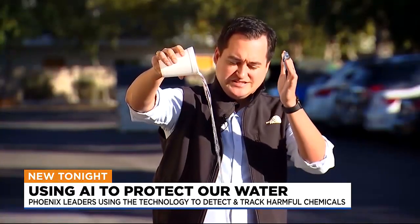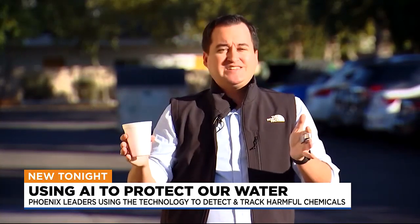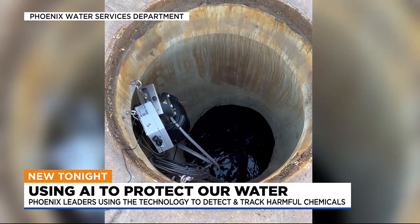Now, if you or a business is dumping anything you shouldn't be into the sewer system, this technology can find you pretty quickly. In a matter of just minutes, Pietro says the sensors, which are in place across the city, can narrow down the area where the hazards came from.